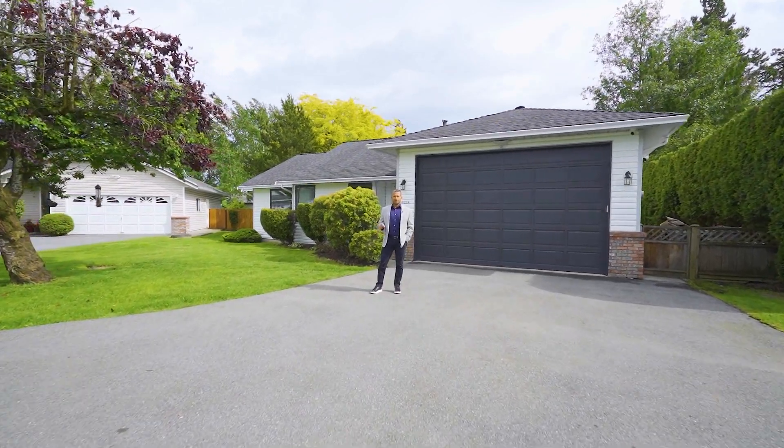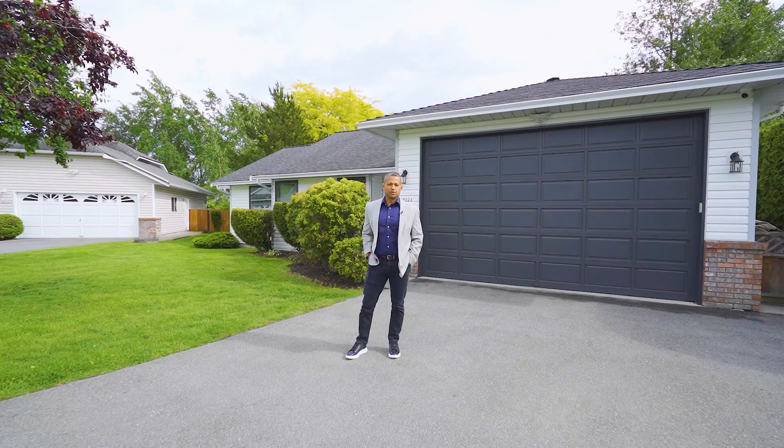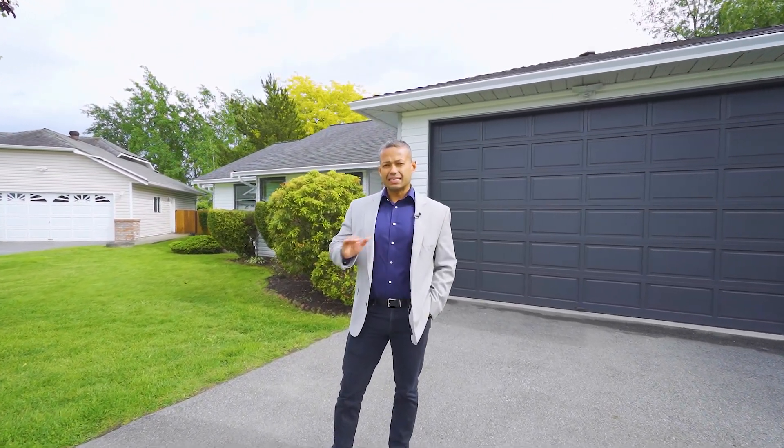Are you a downsizer looking for a home that's all on one level? I got the house for you. This home features two bedrooms, two bathrooms, has been tastefully renovated throughout, and features oversized garage doors perfect for a hoist or a car guy that wants to stack a car on top of each other. Come take a look.